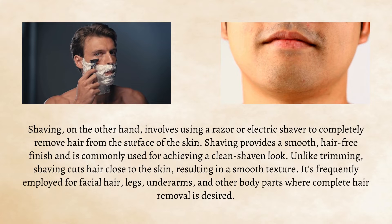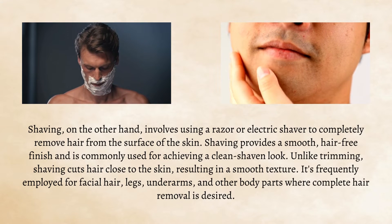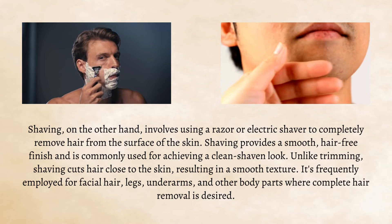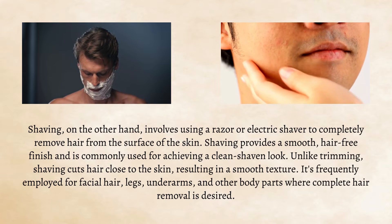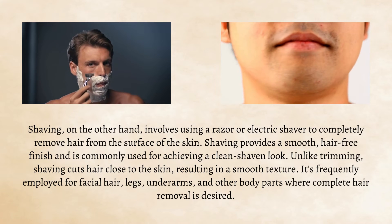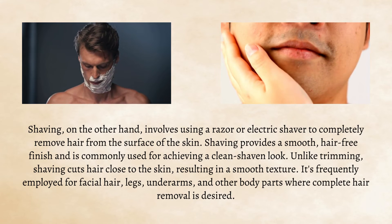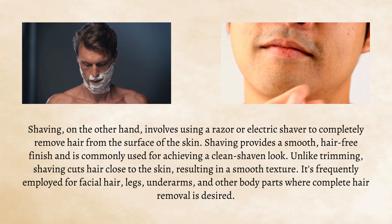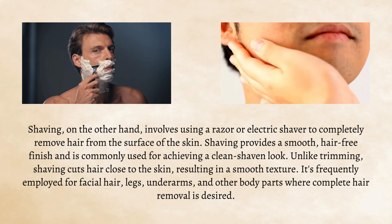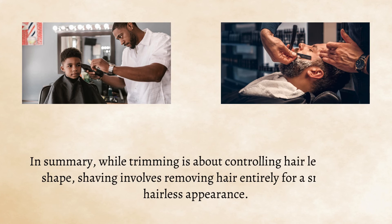Shaving, on the other hand, involves using a razor or electric shaver to completely remove hair from the surface of the skin. Shaving provides a smooth, hair-free finish and is commonly used for achieving a clean-shaven look. Unlike trimming, shaving cuts hair close to the skin, resulting in a smooth texture. It is frequently employed for facial hair, legs, underarms, and other body parts where complete hair removal is desired.